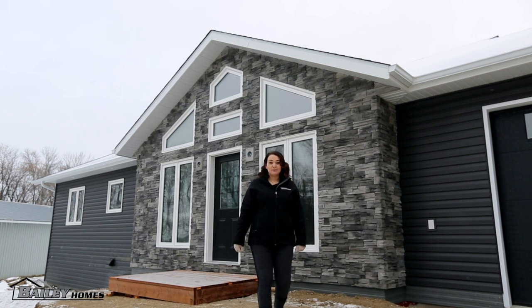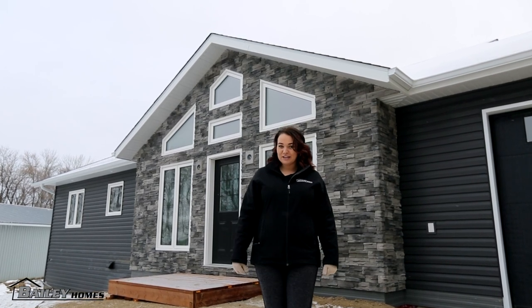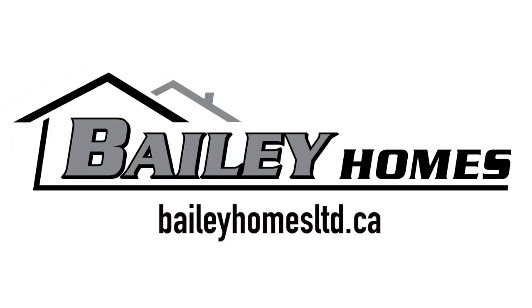So if you're looking for a custom built on-site home or an RTM, contact Bailey Homes today. We'll see you next time.